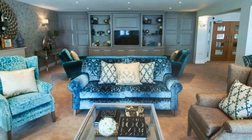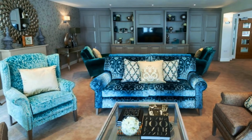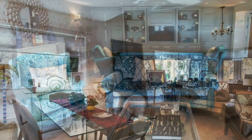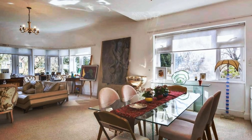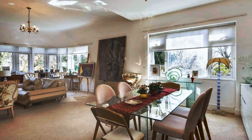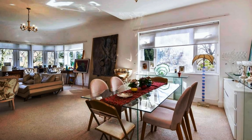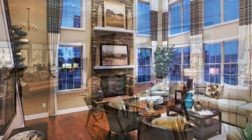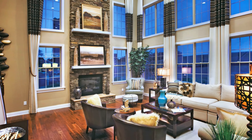Brand new contemporary home with fabulous living room design.